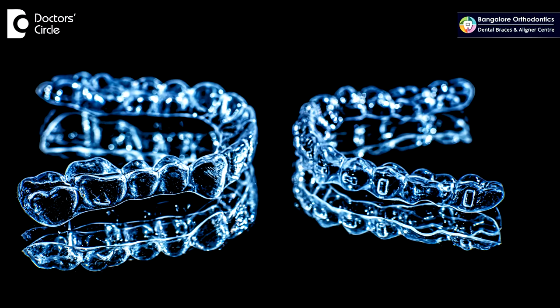So you have to choose wisely depending on which kind of aligner will do justice to your particular malocclusion.